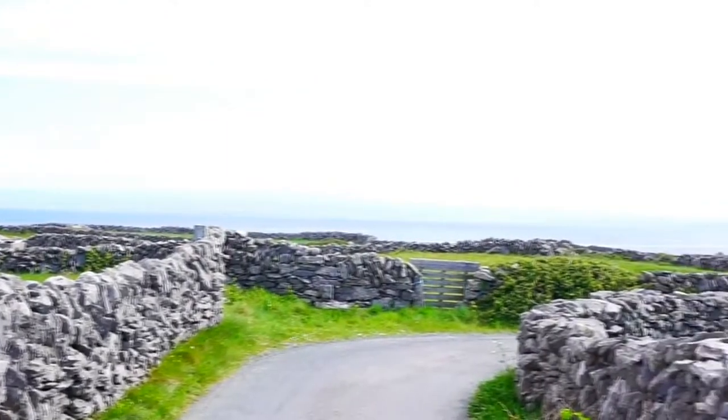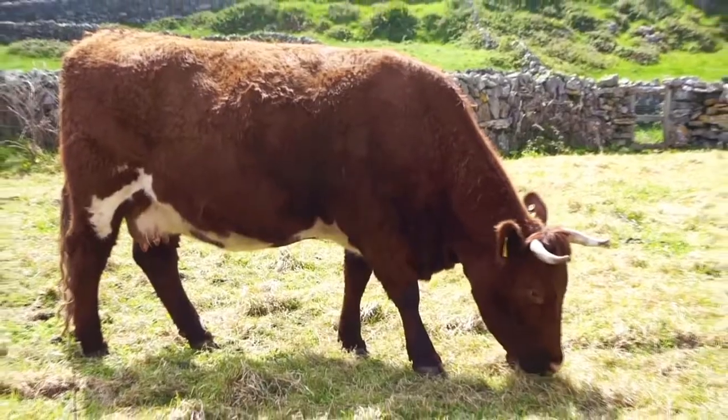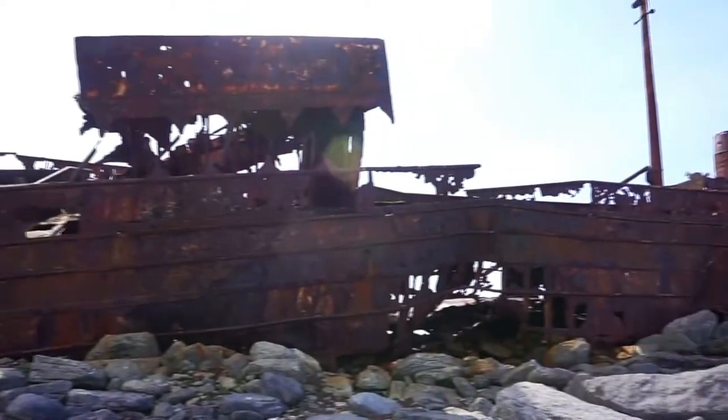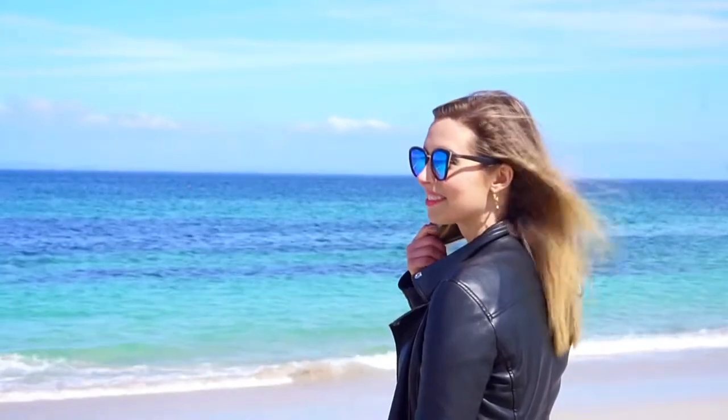Meanwhile, the island's Celtic countryside is covered in rocky walls and farmland ideal for grazing. There's even a shipwreck of a whiskey cargo boat dating back to the 1960s. Inis Mór is rich in history and seaside views.